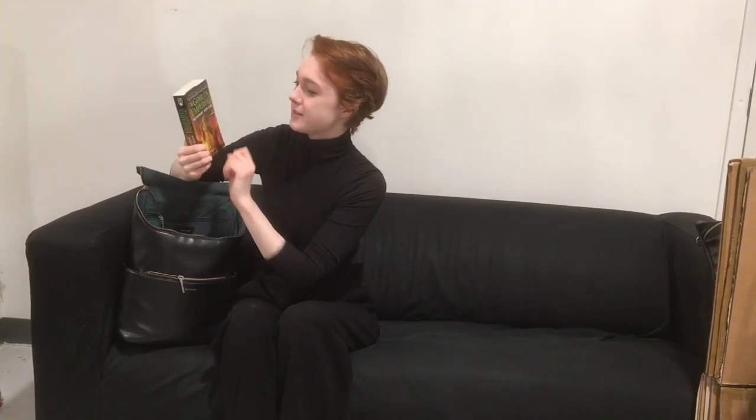Once we go in, the first thing we have of course is a book — this is The Goblin Emperor by Katherine Addison — because sometimes you're waiting around on set or on a shoot for like hours, just waiting for stuff to get set up, and so you don't want to be bored.